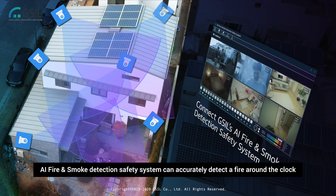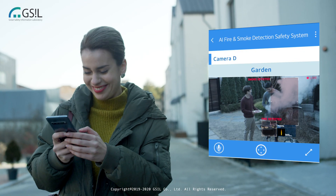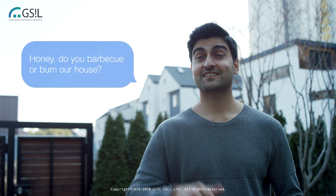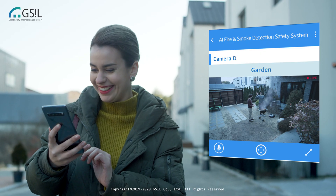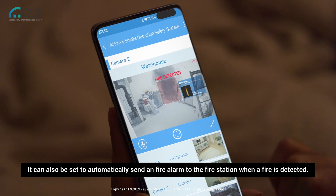GSIL AI fire and smoke detection safety system can accurately detect a fire around the clock, no matter where it has been installed. It can also be set to automatically send a fire alarm to the fire station when a fire is detected.